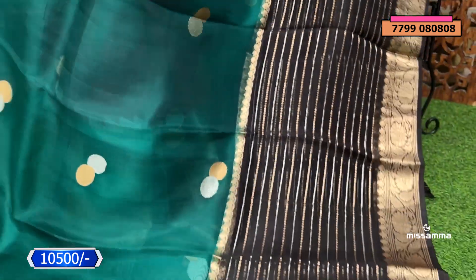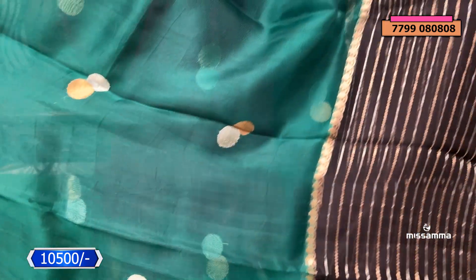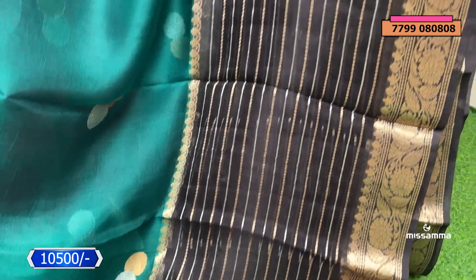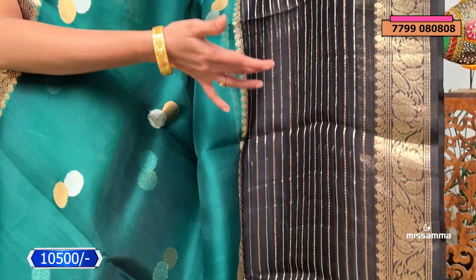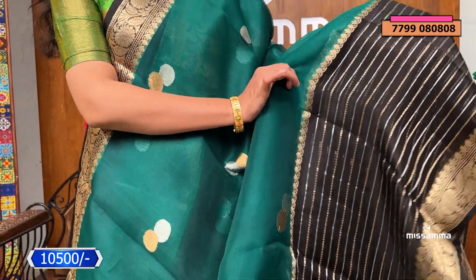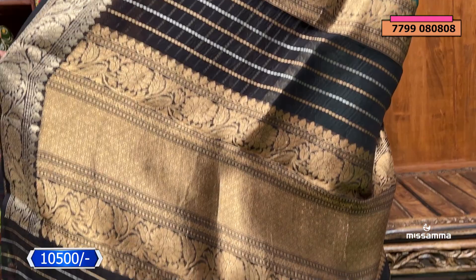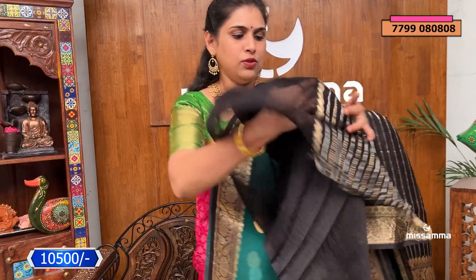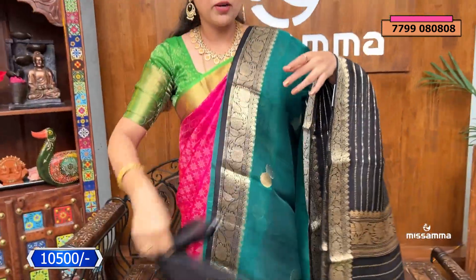Next, a bottle green saree — this is a single piece and unique to the designer. We have dollar booties in silver and gold. We have a black color border with a big zari border. We have regular florals and grand zari work throughout, with a black color combination. The blouse is in black with hand-work purpose and a zari border. This costs ₹10,500.